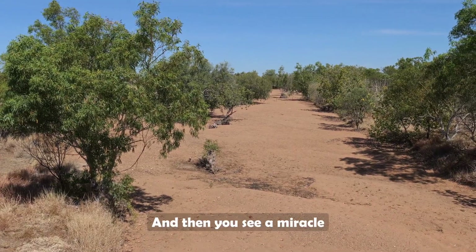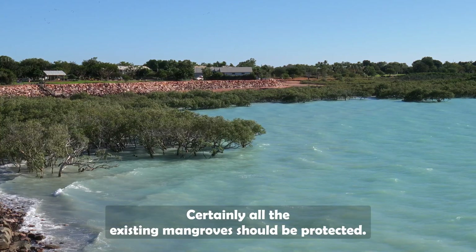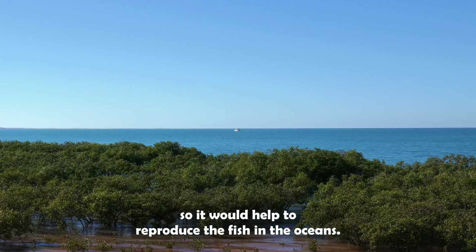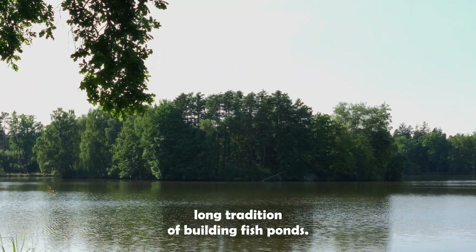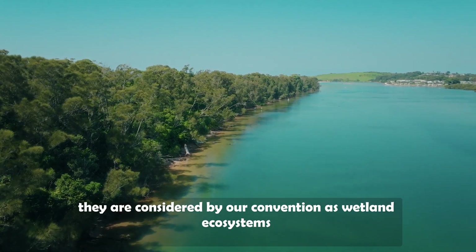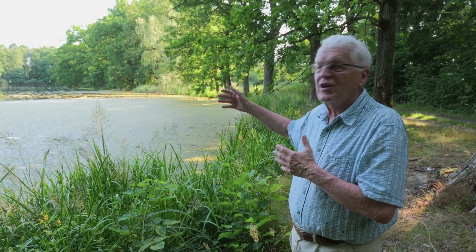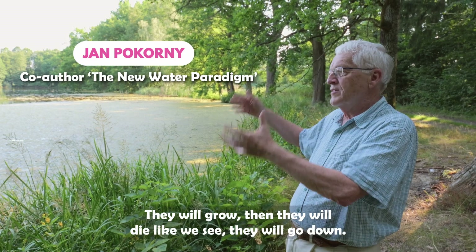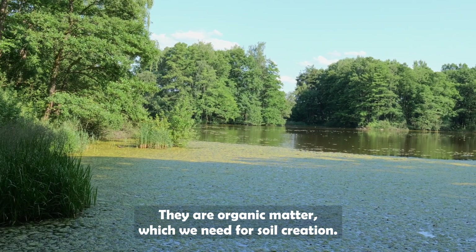Do you have any other wetland advice for a hot monsoonal region? Yes — speaking of fish, I know the Czech Republic has a long tradition of building fish ponds. Are they something we should consider using too? Despite the fact that these are man-made habitats, they are considered by convention as a wetland ecosystem type which is worthwhile protecting. Filamentous algae as pioneer organisms have high primary production — they will grow, then die and go down, becoming the organic matter we need for soil creation.